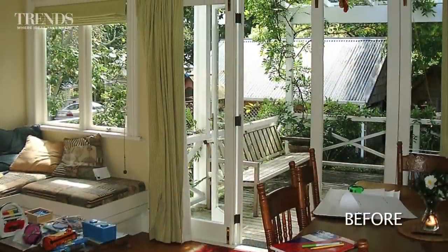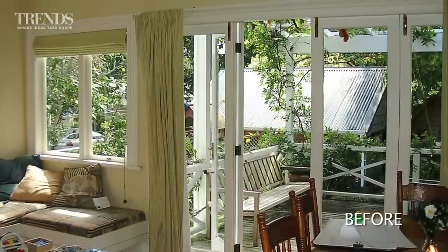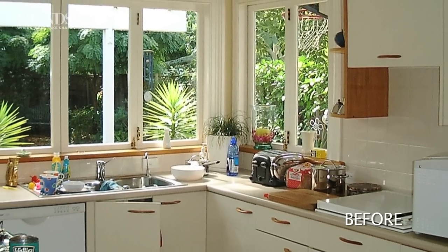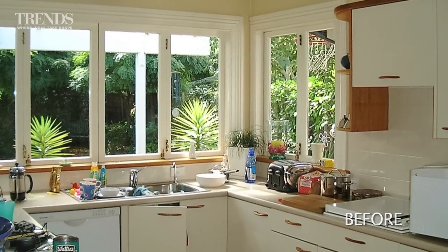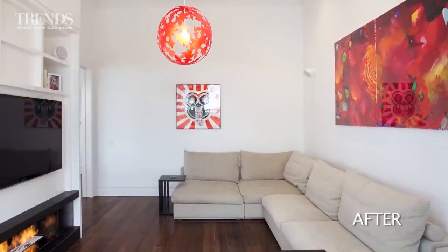So the thing we decided to do early on was explore the option of putting the garage under the existing house. Site coverage is also an issue — if we can get the garage out and put it under part of already-existing building coverage, then we've got more available building coverage to do additional building like new kitchens, outdoor living rooms, and things like that which are nicer.